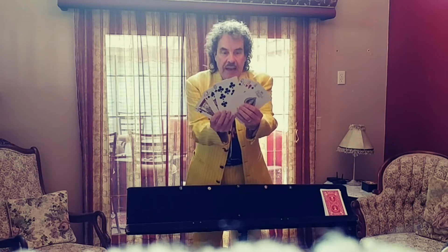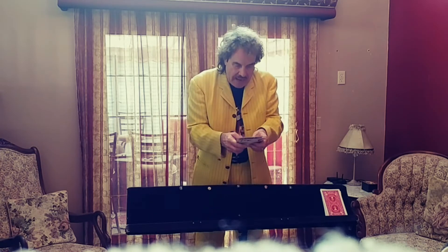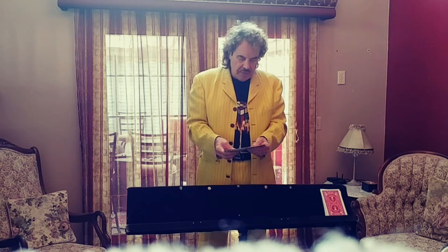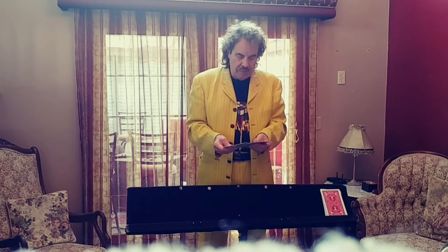First of all, we've got all these cards here, they're all different. And we really are mixing them up — you can have your friends mix them, you can mix them, three people can mix them, doesn't matter. At the end, just spread them out and get them out so somebody can pick one. Let's say they pick this one here. You've got a card. You put it on top.